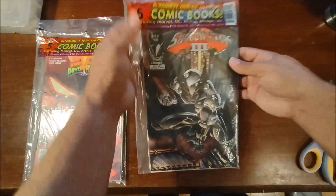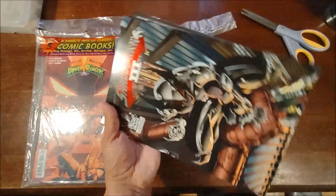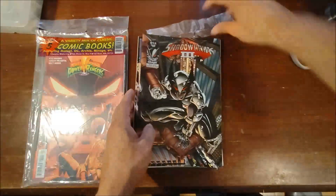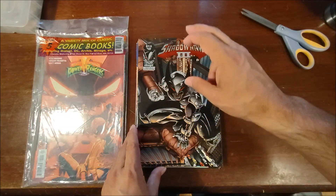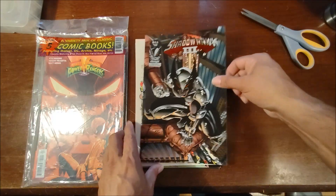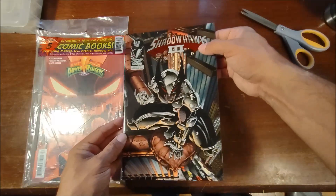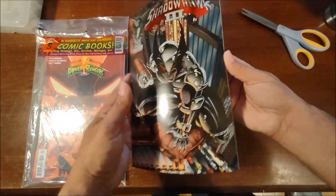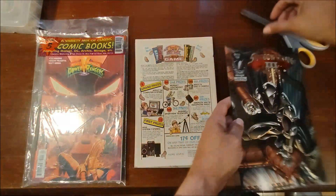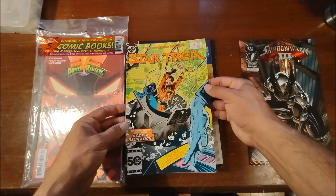And then these comic packs — five comics for five dollars basically. I grabbed this one because it has Shadowhawk number three — I think it's volume two or volume three — but it's the red foil cover, which I believe is not the primary cover. We'll verify that once I get them bagged and boarded and entered into the database.